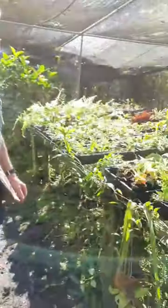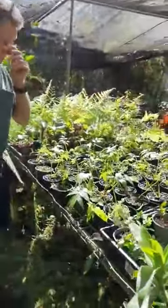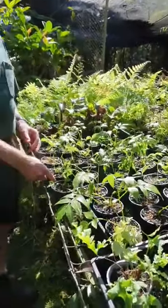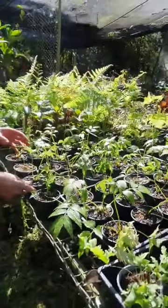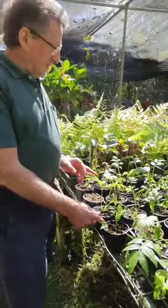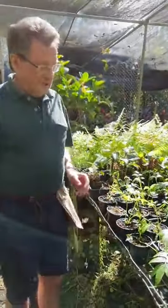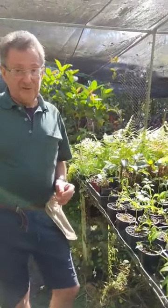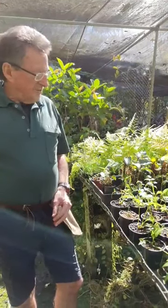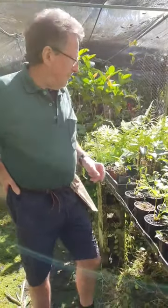We'll just walk down here to the next section. We don't have all our ferns here, but we've got a few to show you. These are some Angiopteris — the King Fern. They've just been potted up so they won't be ready for a couple of months. That actually grows into the world's biggest fern in frond length — the fronds get to seven metres long. That's the King Fern, Angiopteris evecta.